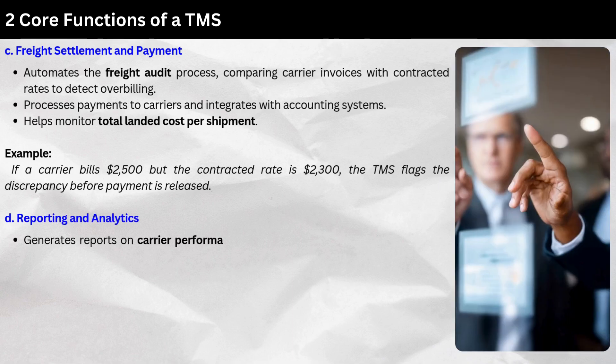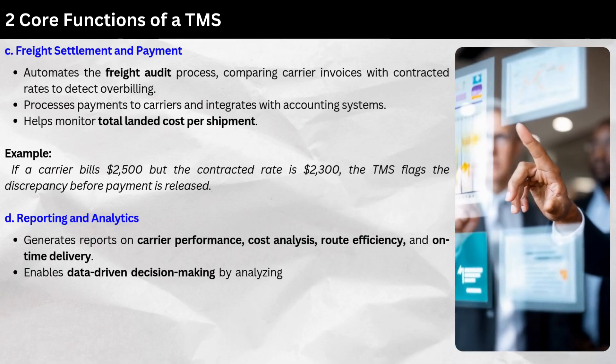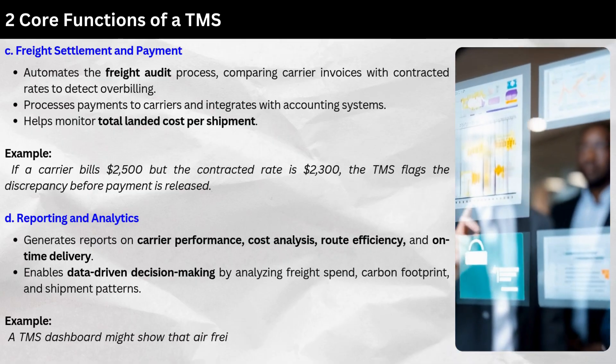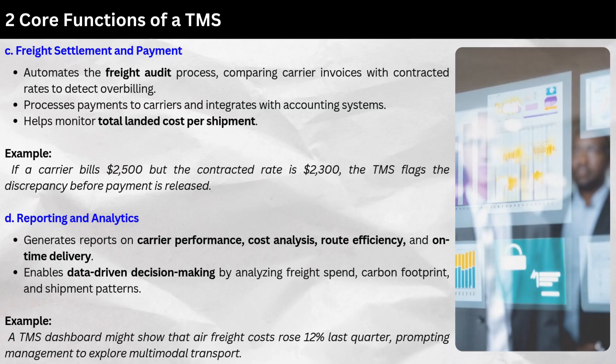Fourth, Reporting and Analytics — the TMS generates reports on carrier performance, cost analysis, route efficiency, and on-time delivery. It enables data-driven decision-making by analyzing freight spend, carbon footprint, and shipment patterns. For example, a TMS dashboard might show that air freight costs rose 12% last quarter, prompting management to explore multimodal transport.